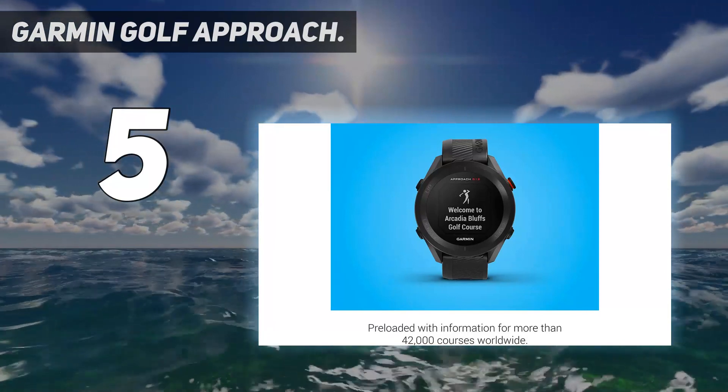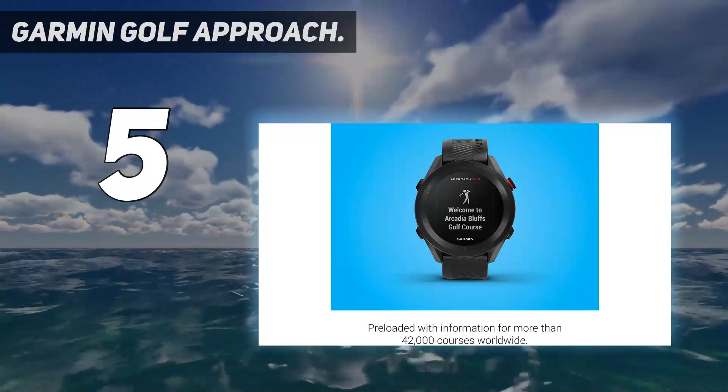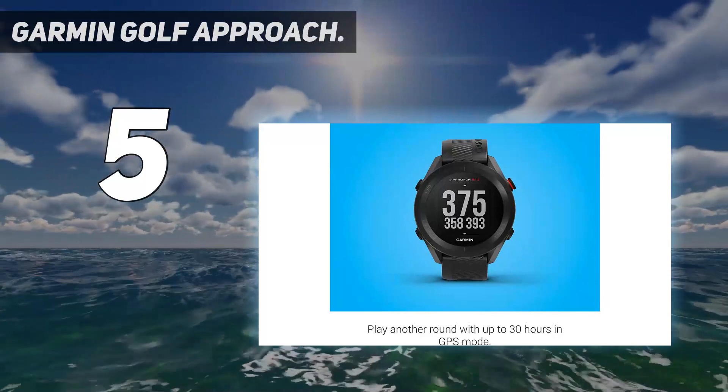The internal battery of the S12 is rechargeable and operates for up to 30 hours in GPS mode, which is tremendous. The S12 is also compatible with the Garmin Approach CT10 sensors for advanced club tracking.